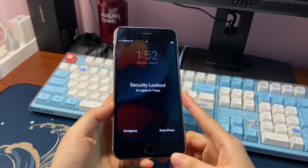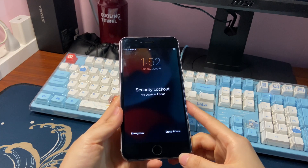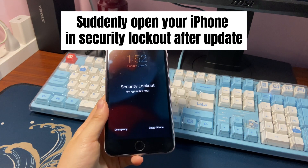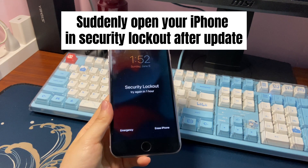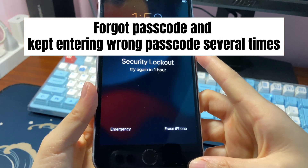Welcome to Bytefurther. Today's video is about how to fix iPhone security lockout. Maybe you suddenly open your iPhone in security lockout after an update, or perhaps you forgot the passcode and kept entering the wrong passcode several times.